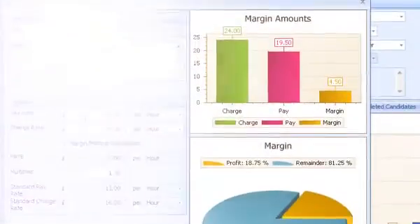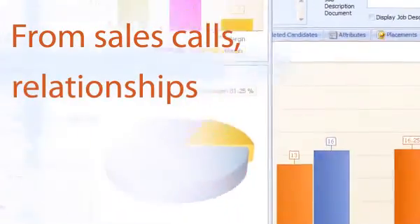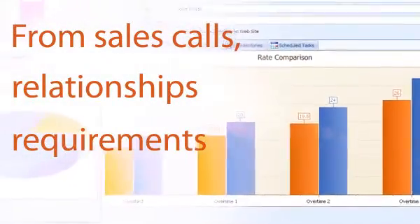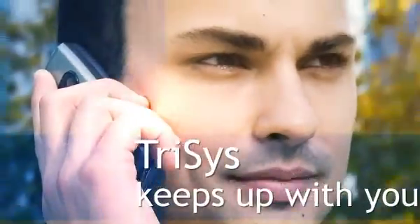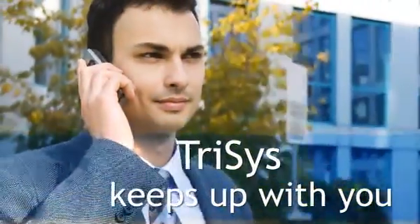From initiating more sales calls, to effectively managing client relationships, requirement gathering and comprehensive searching, to final placement. Trisys keeps up with you and not the other way round.